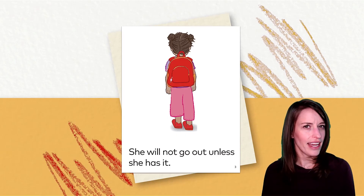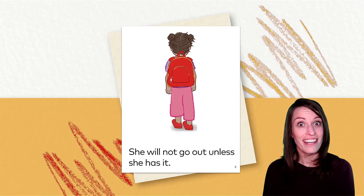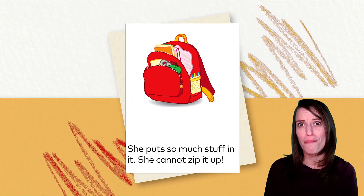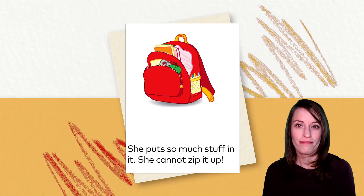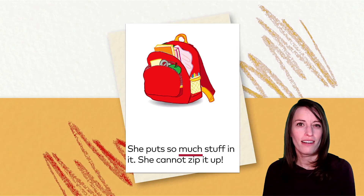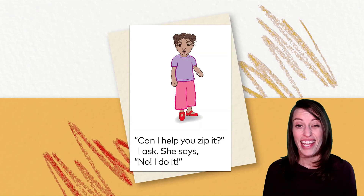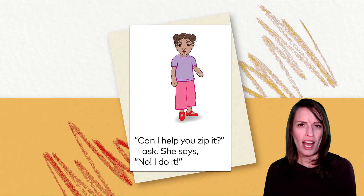Have you spotted any high-frequency words yet? She puts so much stuff in it. She cannot zip it up. What word did you spot on this page? That's right — much. That word plays fair. Can I help you zip it? I ask. She says, no.